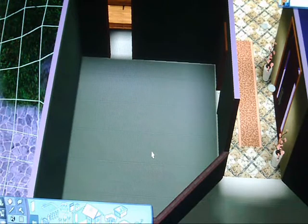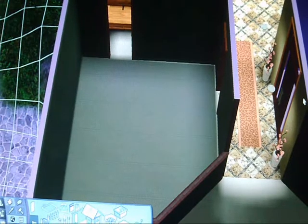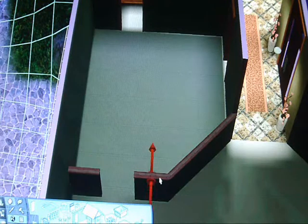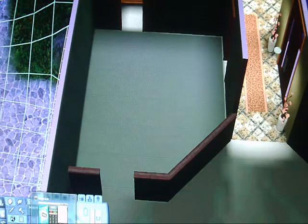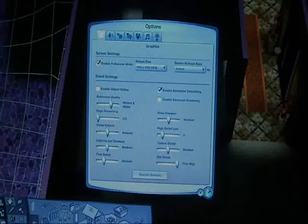Hey guys, and welcome back to this house building video. We are now working on the kitchen on the main floor of the house. This kitchen is a little unique because it has half full walls and half half walls, and it's kind of at an angle in a sense, so it's going to be really cool looking. First we are going to put it full screen, because I hate smaller screens.